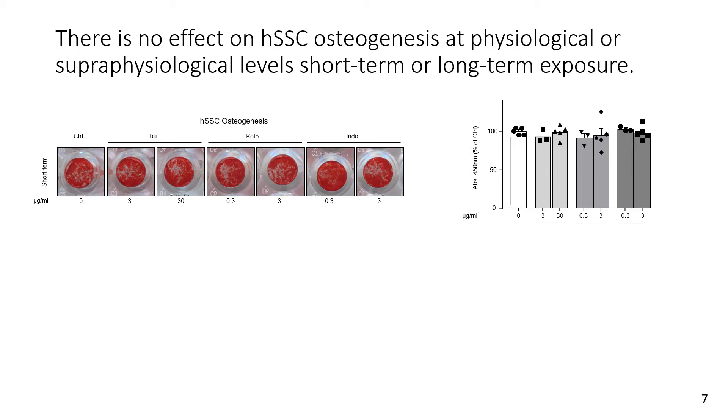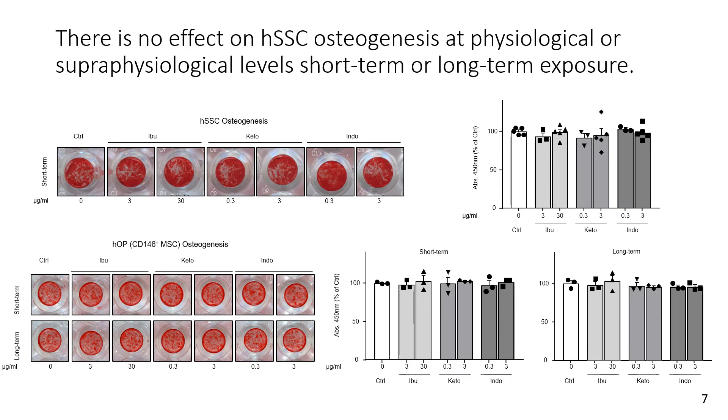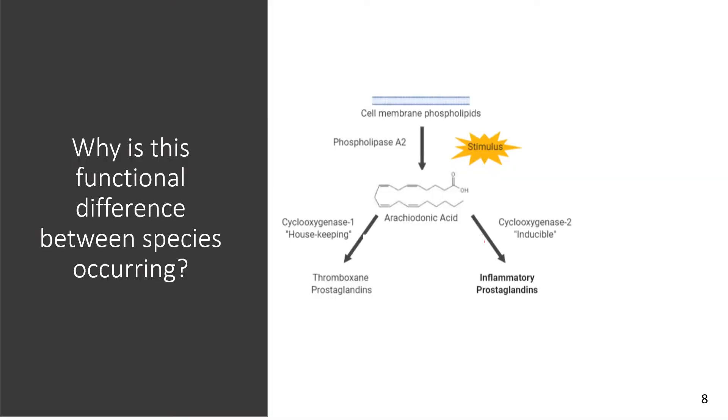Some studies believe that impairment in fracture healing only occurs due to long-term exposure, so we tested both physiological and super-physiological levels at short-term exposure of all three NSAIDs. We also went on to test long-term consistent exposure of NSAIDs on our skeletal stem cells, and in all cases we still saw no impairment of bone-forming potential.